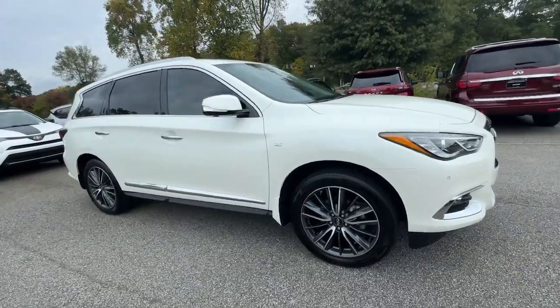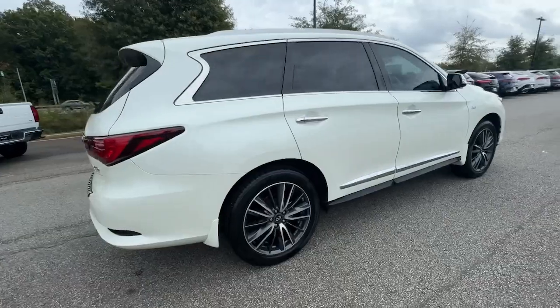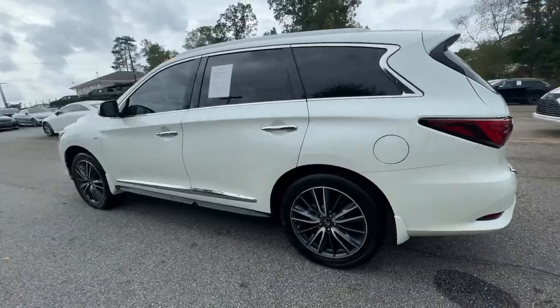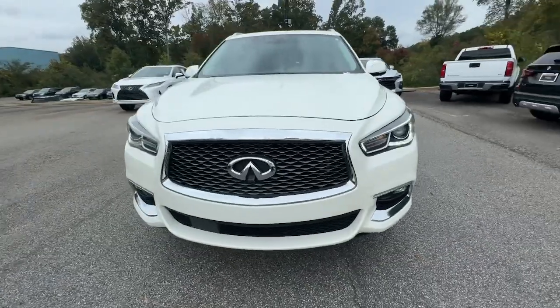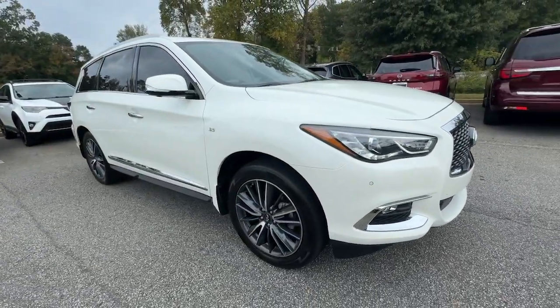You'll have love at first sight with the 2018 Infiniti QX60. With less than 70,000 miles on the odometer, this vehicle provides excellent value. Take a moment to view this family-friendly Infiniti QX60, the premium three-row luxury SUV that prioritizes comfort, safety, and performance so you can make the most of your time on the road.